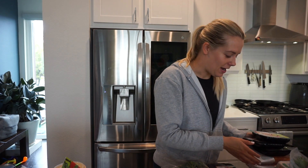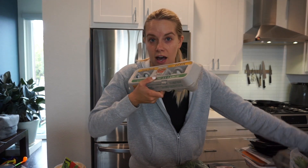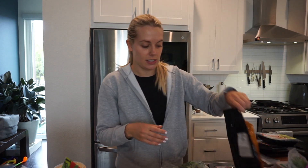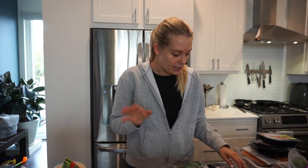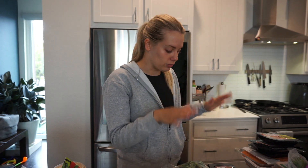I grabbed two cartons of large eggs. This is one of my favorite meats that Trader Joe's does — I love their chicken shawarma thighs. They're so flavorful; just put it over rice with a vegetable and it's such a quick easy meal. That is everything for meat — I already have chicken and pork and things like that in the freezer.